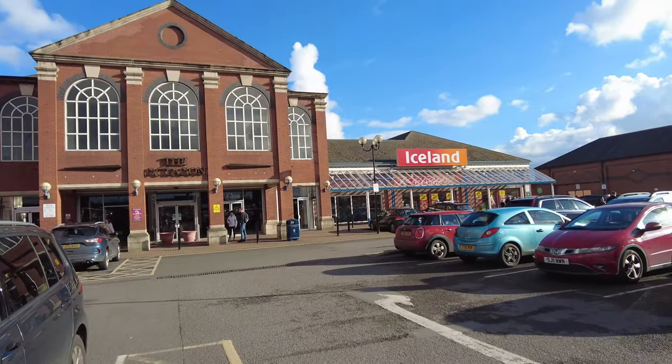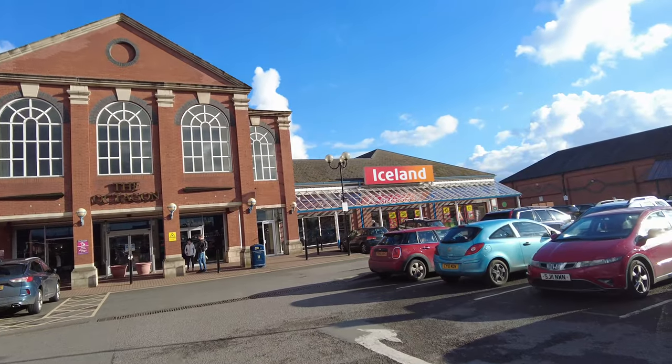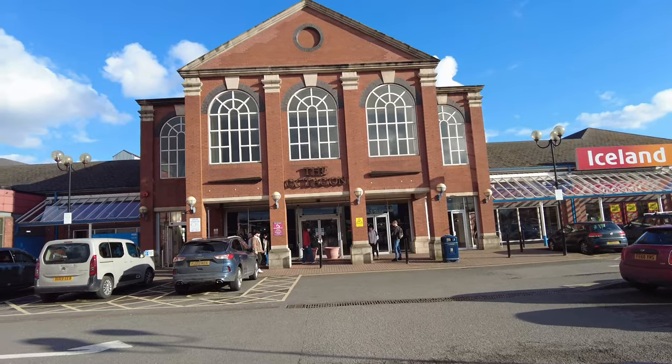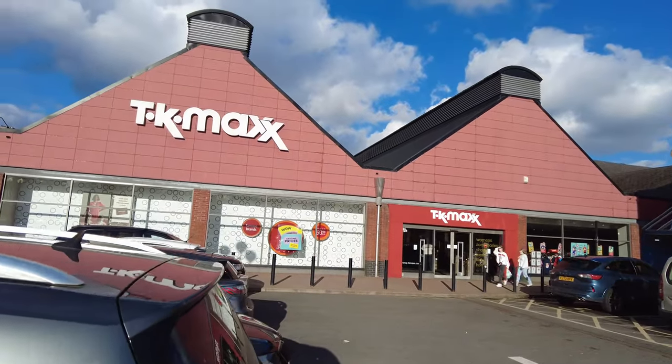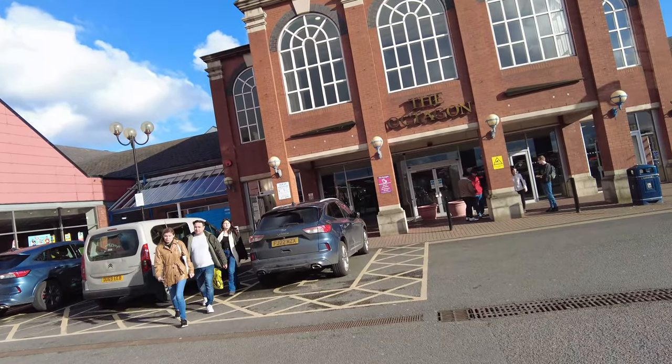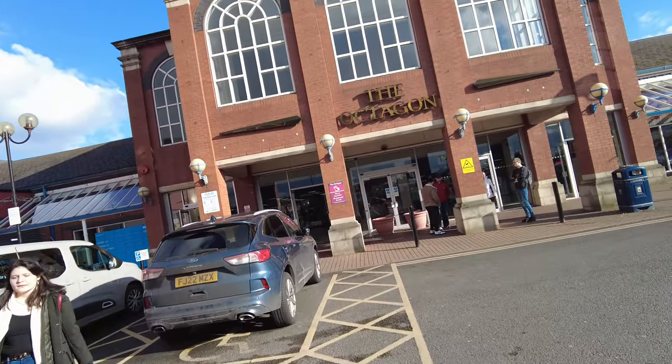Maybe have a coffee or a drink or something. Let me flip the camera to show you guys how the Octagon looks. They have an Iceland here, they also have an Asda here. This is the Octagon - it's actually a huge one. Let's get in and see what they have inside the Octagon.